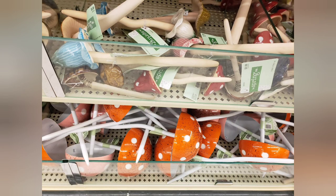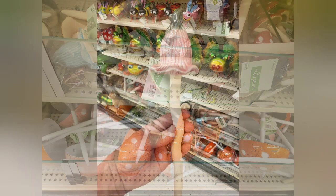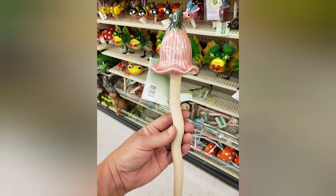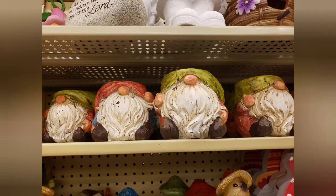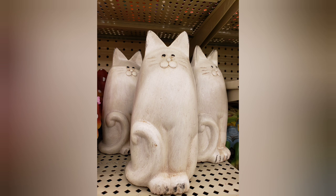They have these mushrooms in both ceramic and metal. I bought the metal ones on my last trip, put them in the garden, and they're working great as a hose guide — might even go get a couple more. I did get this cute little gnome planter as well — I bought this for a friend. And just some more random stuff that I thought was cute garden decor.